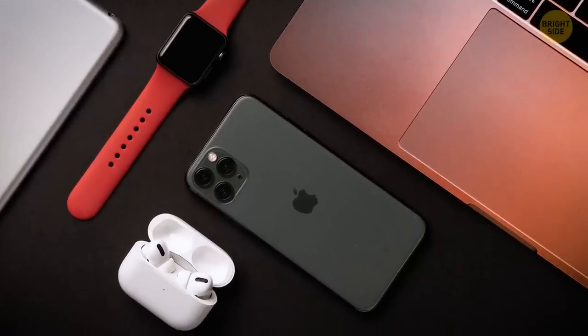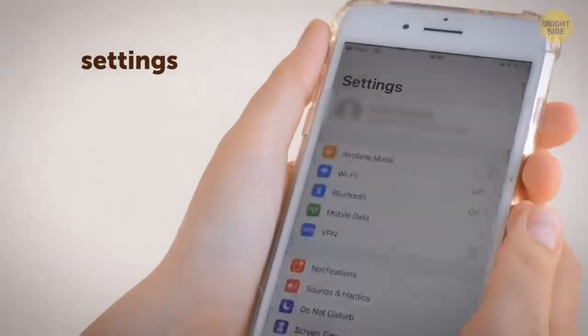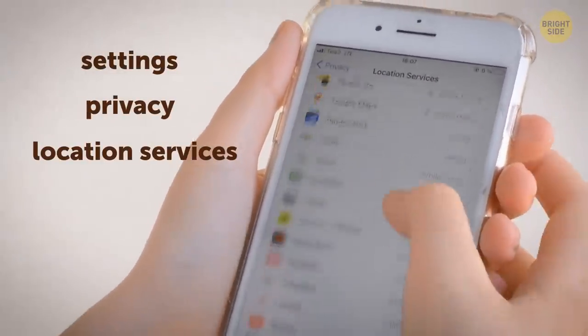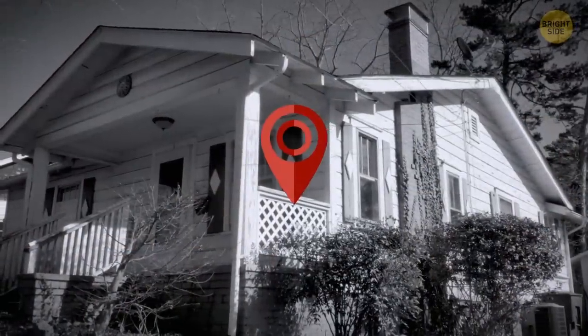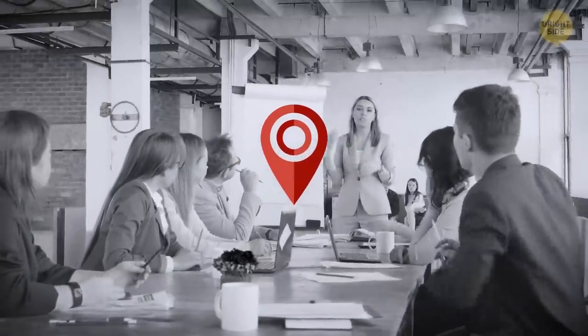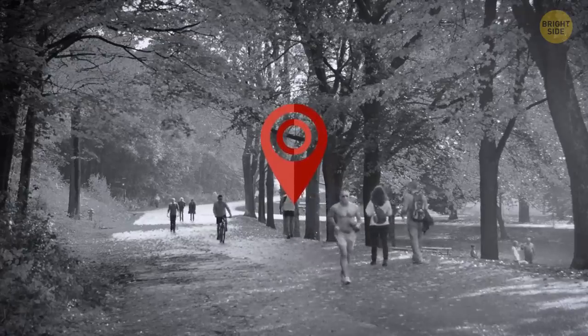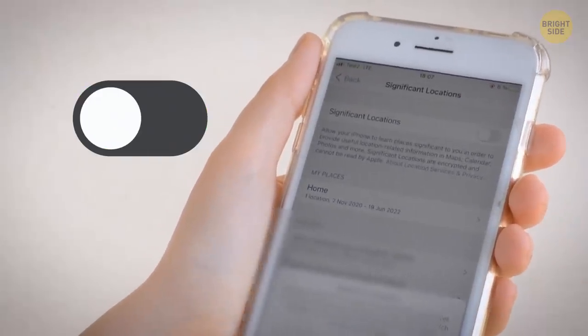This might shock iPhone fans. Calm down, it'll be okay. Go to Settings, Privacy, Location Services, scroll down, tap System Services, and choose Significant Locations. Your phone knows not only where you live, but also where you work, where your favorite supermarket is, and other places you visit frequently. If it makes you feel uncomfortable, just turn it off.